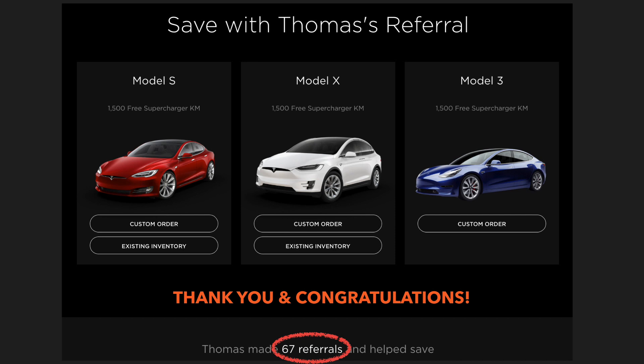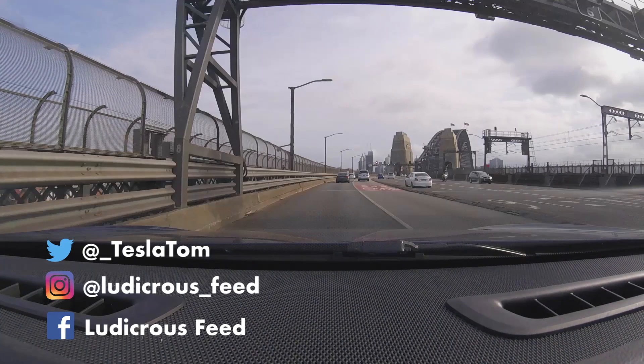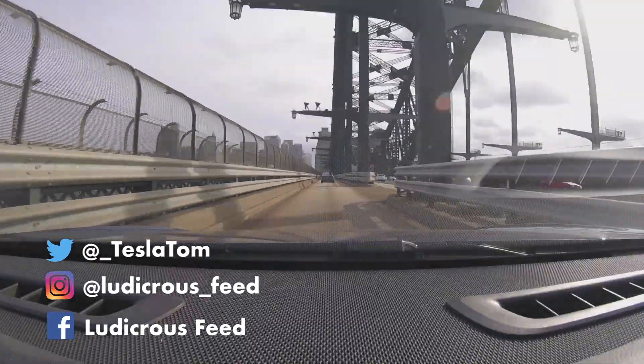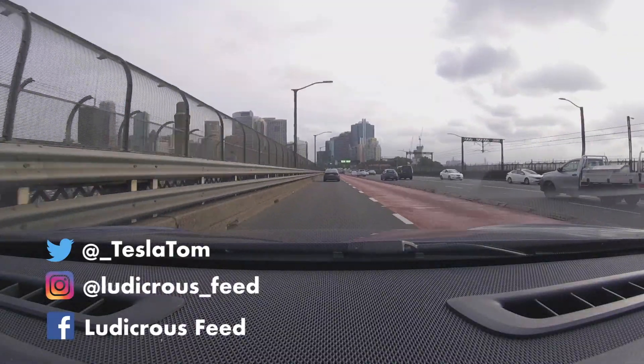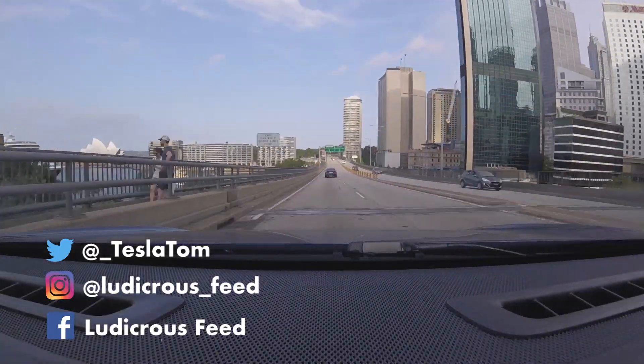Thank you very much for watching. I also want to thank the 67 referrals I've received so far — I appreciate you using my link, and congratulations on purchasing the Tesla Model 3, Australia's most versatile electric vehicle. Follow me on Twitter at underscore Tesla Tom for the latest updates on Tesla Model 3 deliveries in Australia. Don't forget to like, comment, and subscribe to Ludicrous Feed. Happy charging!